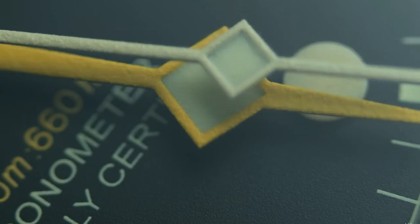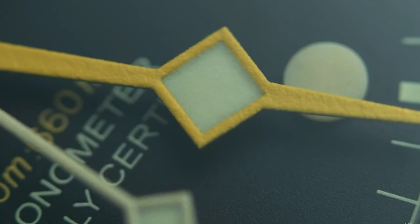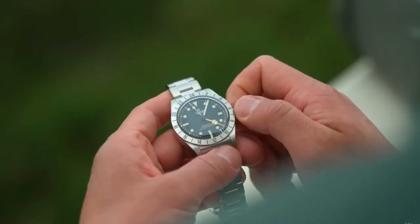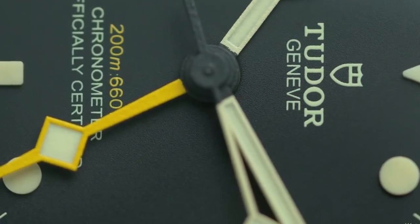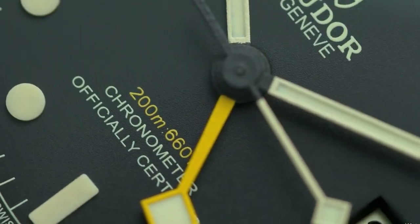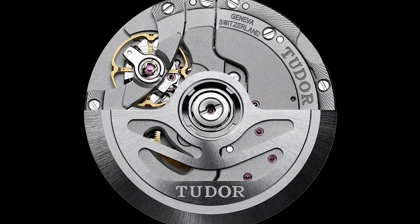Notable features of the Pelagos include a unidirectional bezel for precise timekeeping, a waterproof case ensuring exceptional durability, and high-contrast dials for enhanced readability. The original generation Pelagos models are equipped with the ETA movement, while the subsequent iteration boasts an in-house movement referred to as the MT5 model, showcasing Tudor's commitment to horological excellence.